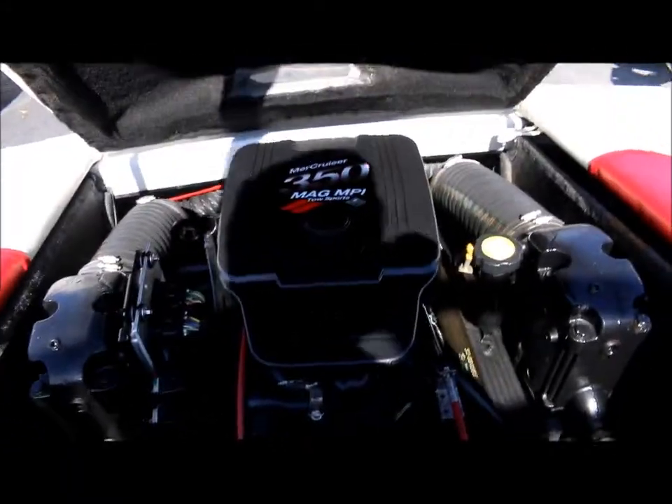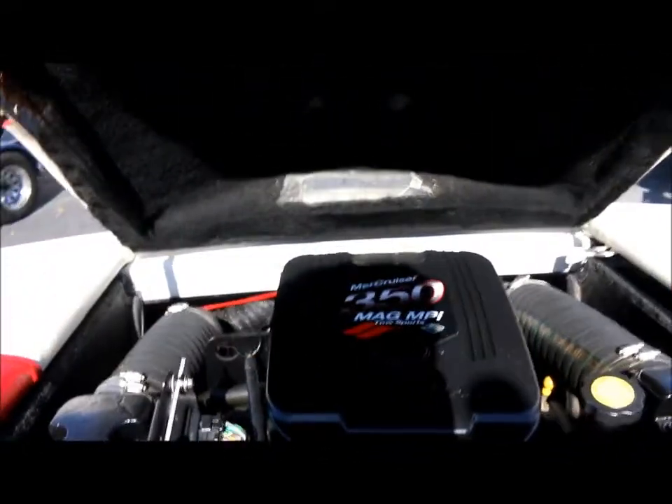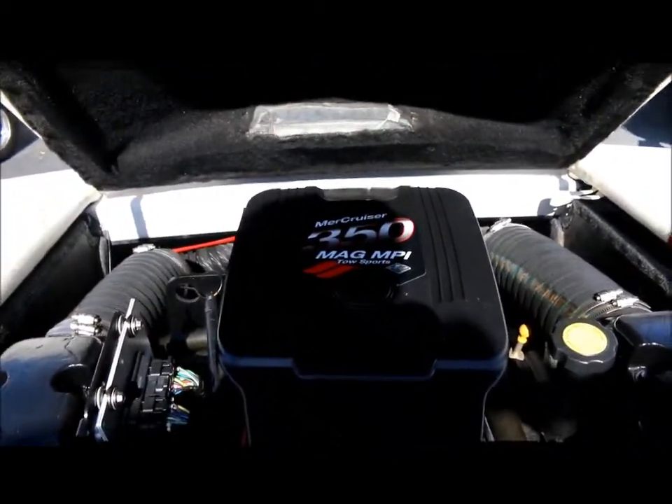You can see the motor's very clean. Once again, it's the Mercruiser 350 MPI. We've got a large ski locker in here.